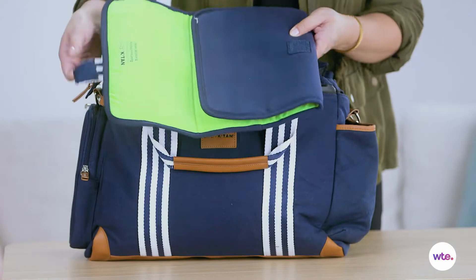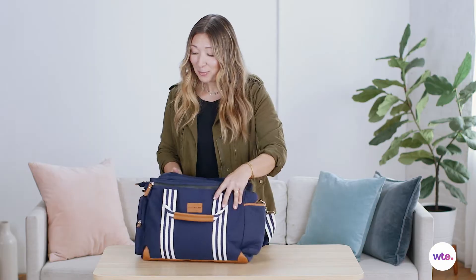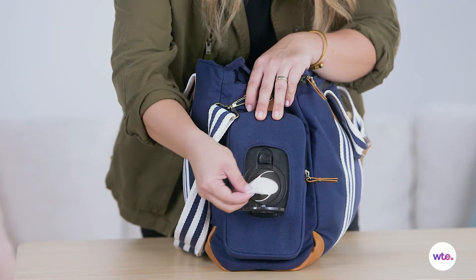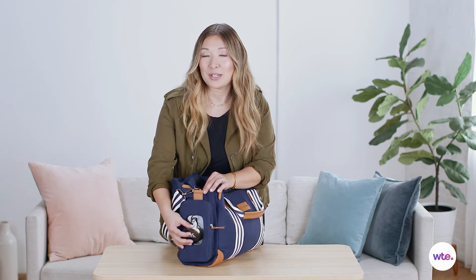The diaper bag even has a built-in diaper pad, which you can see here, so you can change your baby on the go. I really wish my diaper bag had this back in the day. There's even a special compartment on the side where, at the push of a button, you can actually access wipes right there — you don't even have to rummage through your bag. Really perfect in emergencies, or any time kids get messy, which is basically all the time.